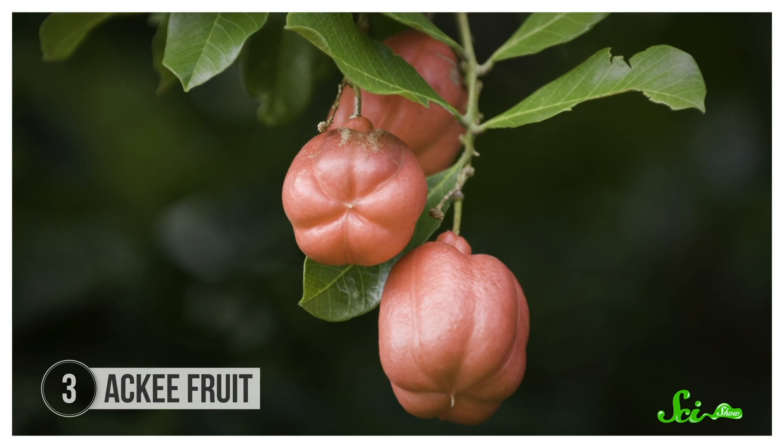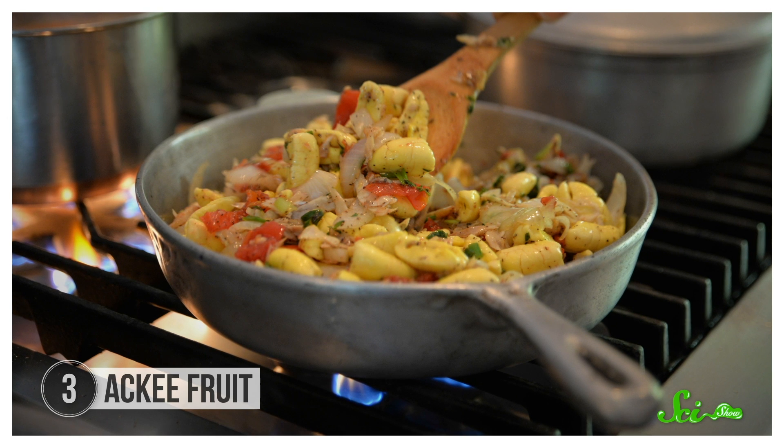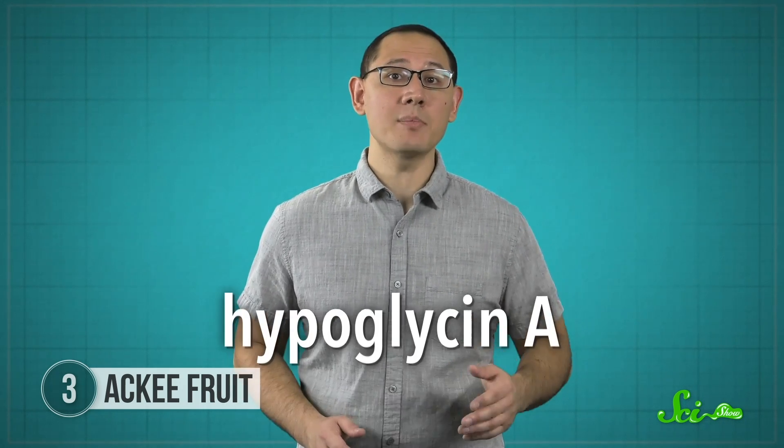Ackee is part of Jamaica's national dish, ackee and saltfish. It's not really a sweet fruit—it has a mild flavor and creamy texture, and it's usually cooked with savory foods like fried onions, peppers, and tomatoes. Ripe ackee fruits don't pose any hazard, but unripe fruits contain an amino acid derivative called hypoglycin A.